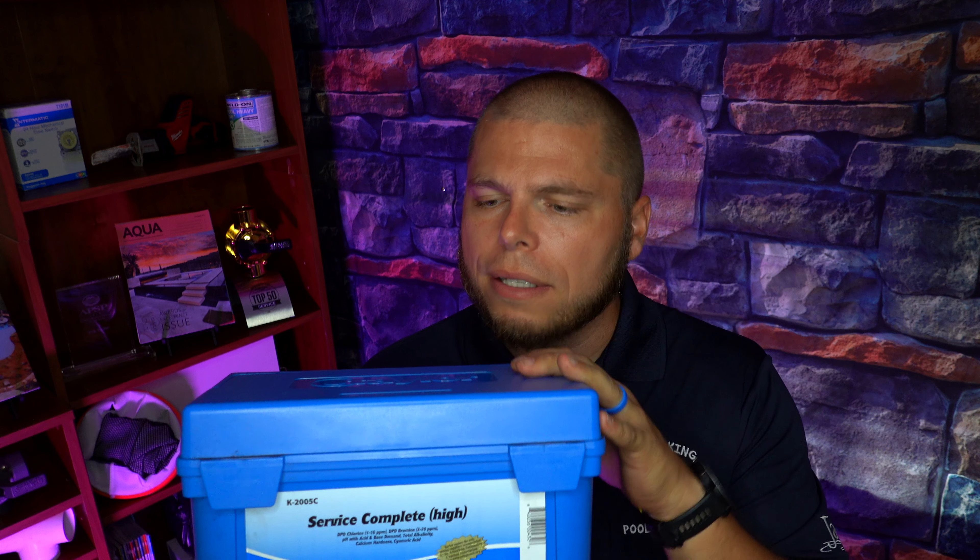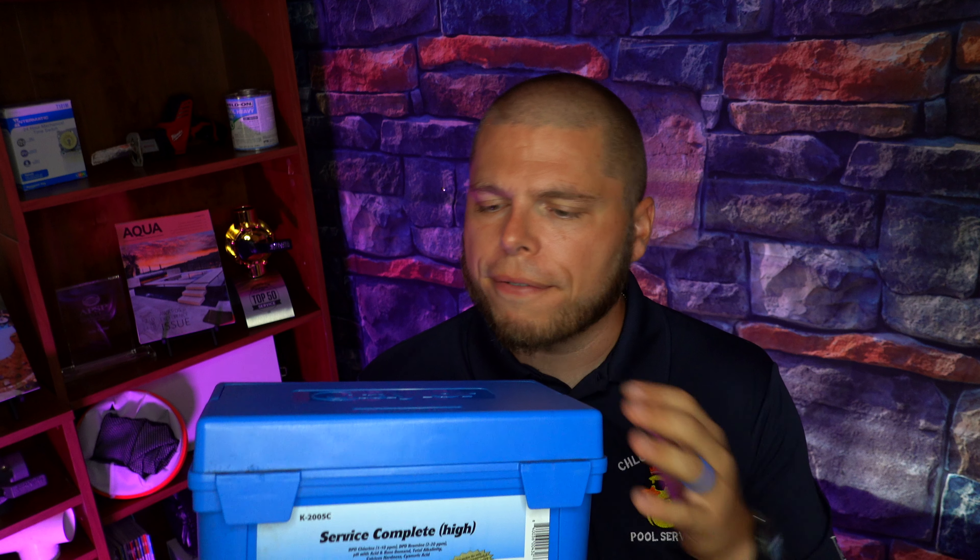Without further ado, let's get to the giveaway. The very first thing we're doing today is this nice Chlorine King ball cap — it's got a nice blue camo to it and an embroidered logo. The next thing is going to be a Taylor 2005C test kit, the larger two-ounce bottle version so you're not refilling reagents every five days. This is something I use on my personal route and I absolutely love it.